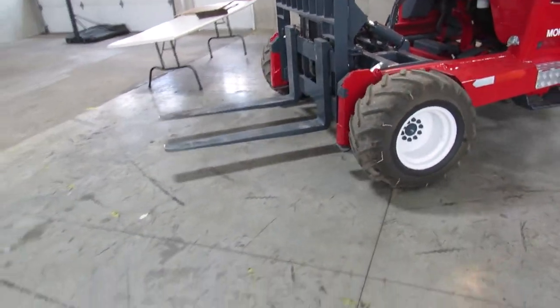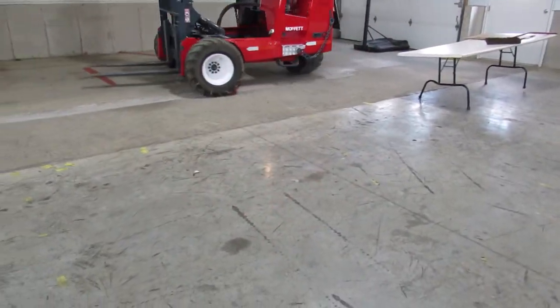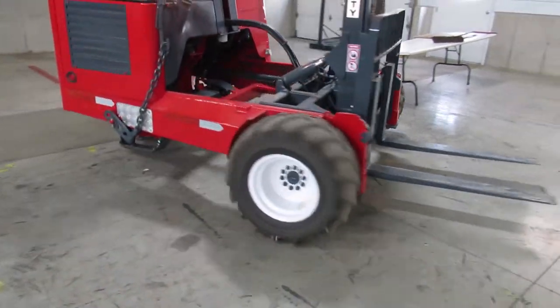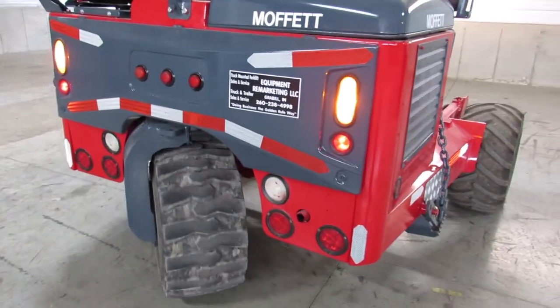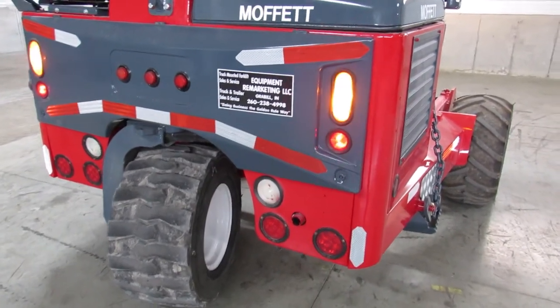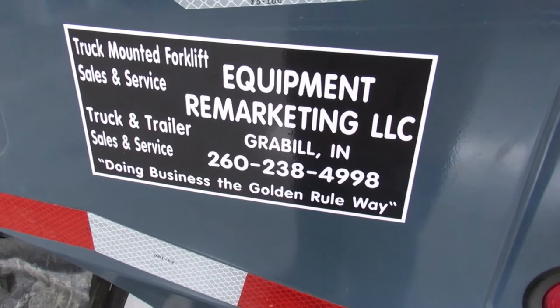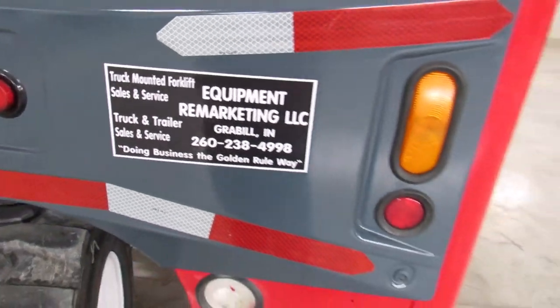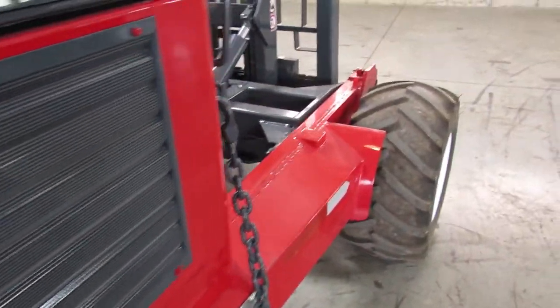This Kubota engine purrs like a kitten and the steering is nice and in sync — no leaks, and all your lights are working. Ladies and gentlemen, why even buy new? This thing is really nice. Our number is 602-384-9998, and you can check us out on the web at 99lifts.com. Thanks for checking this baby out.